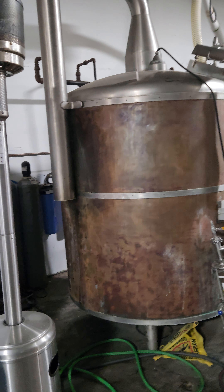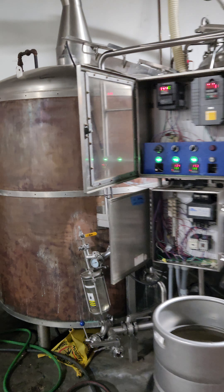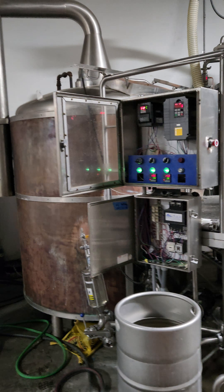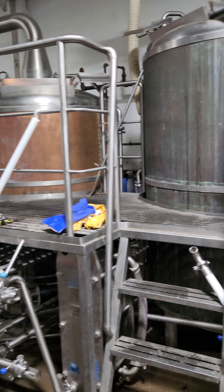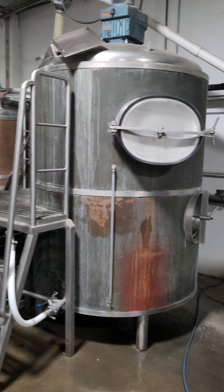Alright folks, thanks for joining the auction. A quick rundown on the brew house: originally built in the 1980s in SoCal, in and around San Diego. The system was shipped to Korea where it spent time in a dance club slash brewery — brew in the daytime, dance at night.